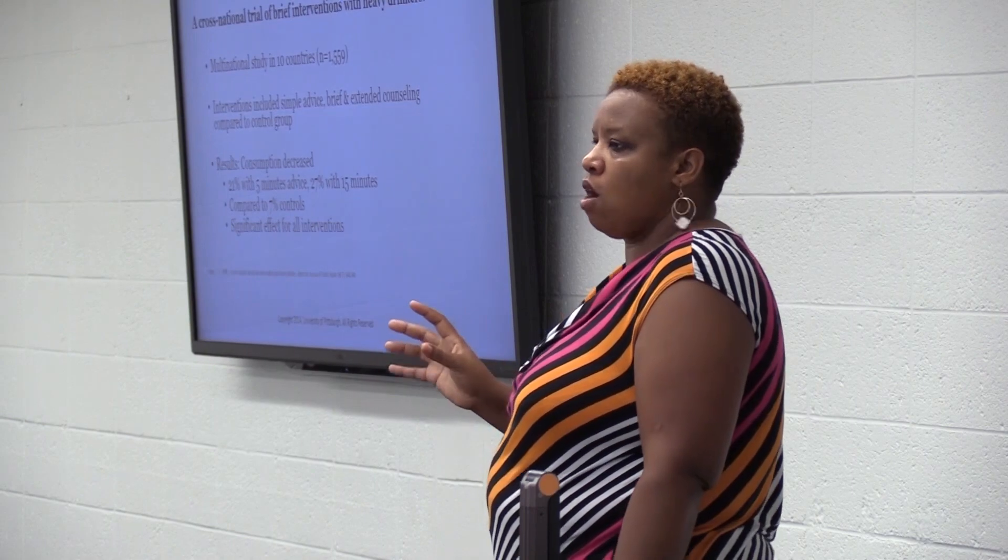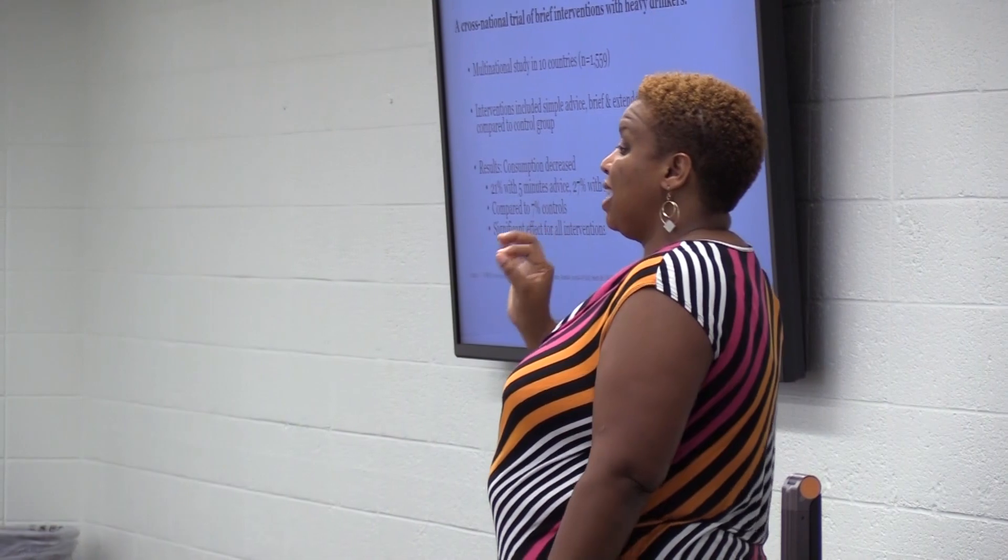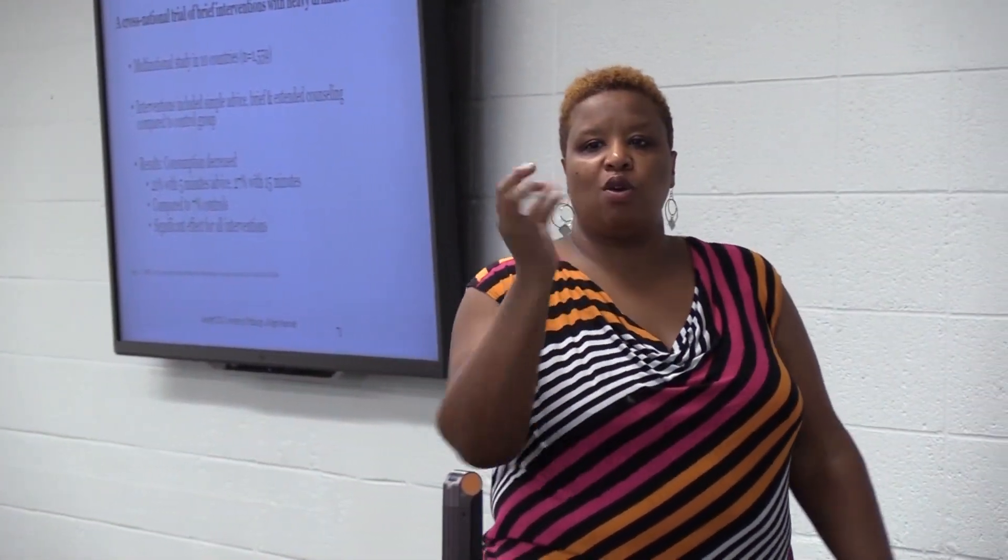A study across ten countries specifically looking at alcohol found that even after just five minutes, they got about 20 percent of people to reduce their use. Because what's the thing people in healthcare always say they don't have? Time. 'I don't have time to spend 30 minutes talking to somebody about their addiction.' You don't need 30 minutes — this intervention can be done in 10 minutes or less. If someone's interested in learning more about SBIRT, they can visit the SAMHSA website listed below, which provides a whole host of resources, tools, and information about finding trainers in their area.